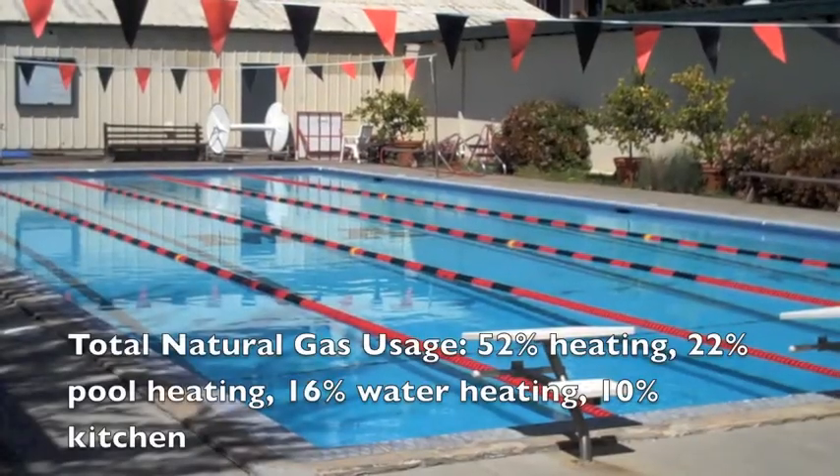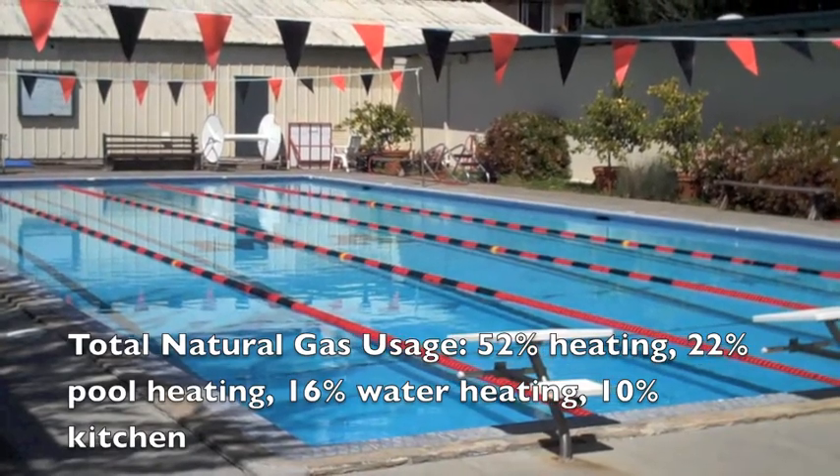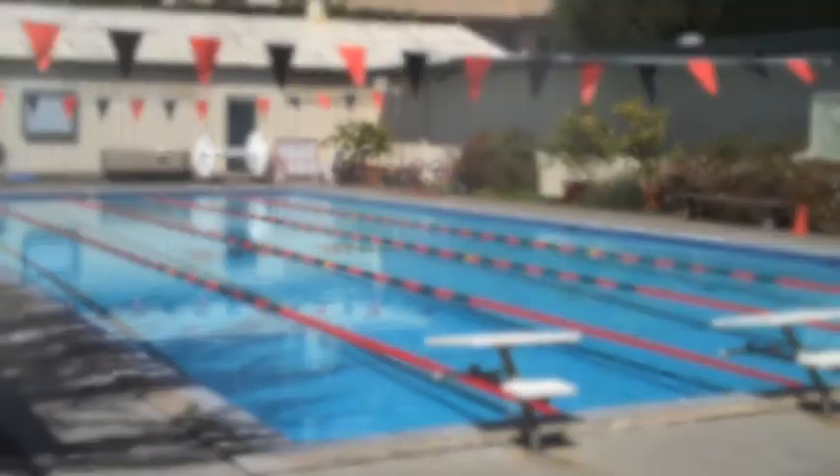In 2009, Marin Academy performed an energy audit. Since then, the average energy reductions per year have been 150,000 kWh in electricity, 400,000 gallons of water, and no gas reduction, equaling a total of 75 metric tons of greenhouse gases.